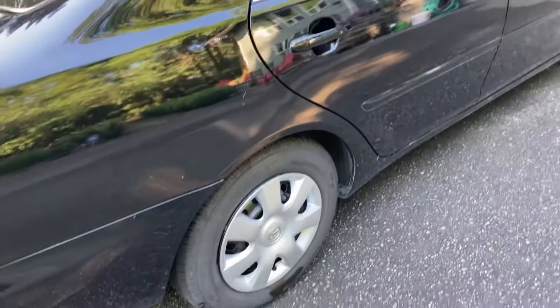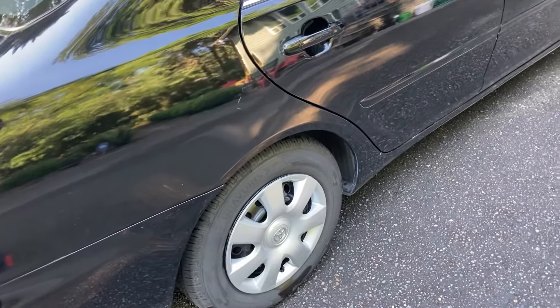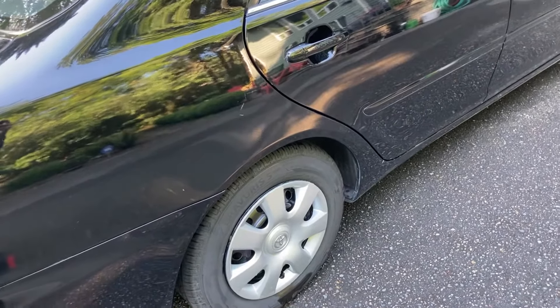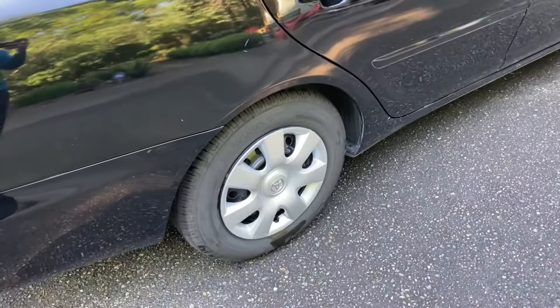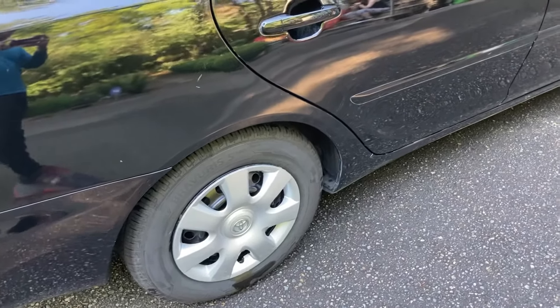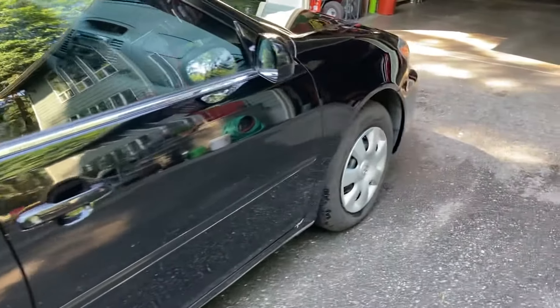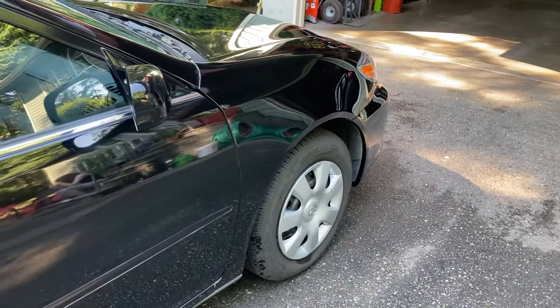We also put new tires on it. One actually did pop right after we got the new tires, but thankfully the warranty covered them so we just went back in and got a new one — really not a big deal at all. We don't have a new spare for it though, so I'd like to get one of those at some point just to have on hand. These tires should last a long time, knock on wood.